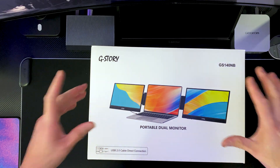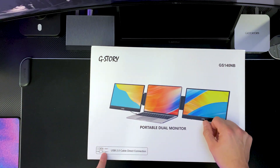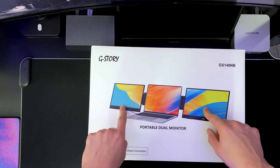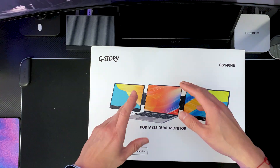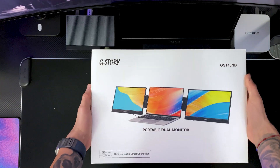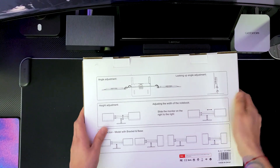The G Story portable dual monitor can be used on a laptop via USB-A or USB-C. These are two 14-inch FHD monitors that function at 1080p. It says it's compatible with Mac, Windows, Chromebooks, and laptops anywhere between 13 to 17 inches. Let's take it out of the box.